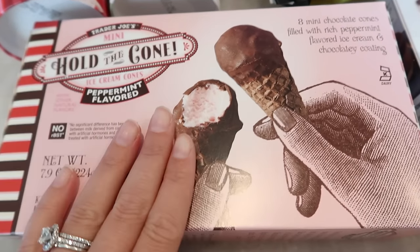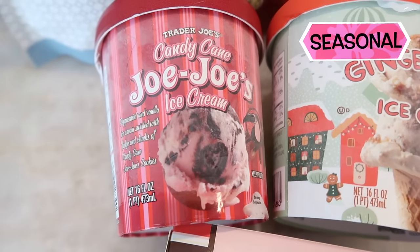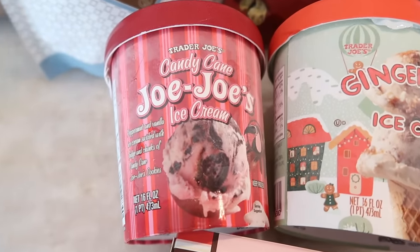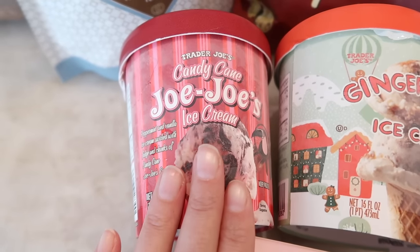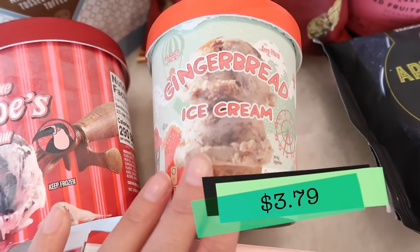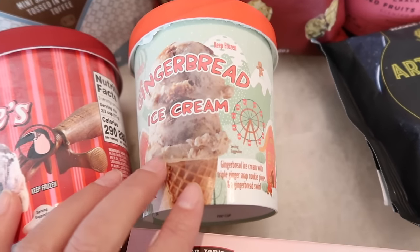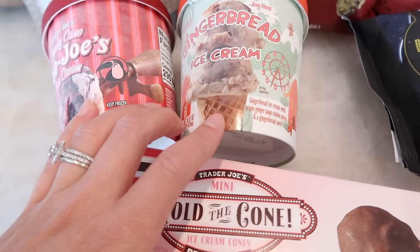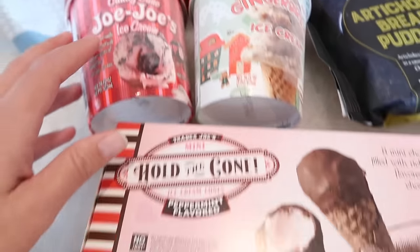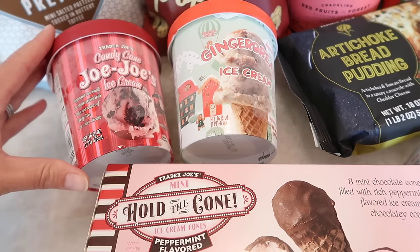Along the same lines as the cones, we also have the Candy Cane Jojo ice cream. This is another fantastic product — again, you don't have to love peppermint to love this because it has chunks of the chocolate Jojo cookie in there and it's just delicious. Really good quality ice cream, and this is another one that flies off the shelf this time of year. They also have this gingerbread ice cream that's a couple of years old now — also phenomenal. I'm not big on gingerbread either, but I love this. The combination of the ice cream, the gingerbread chunks, and the ginger snap cookie pieces is just amazing. All three of these ice creams are seasonal, so run out and grab them. They're frozen so they last a while, and you can stock up for the holidays.